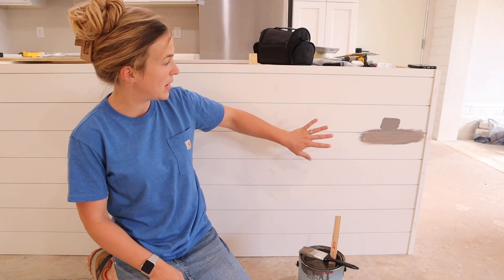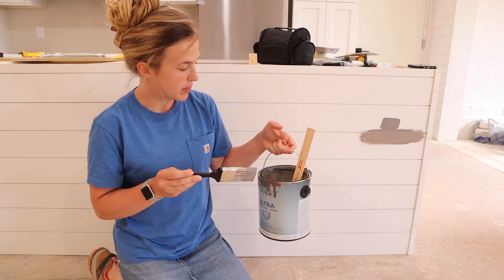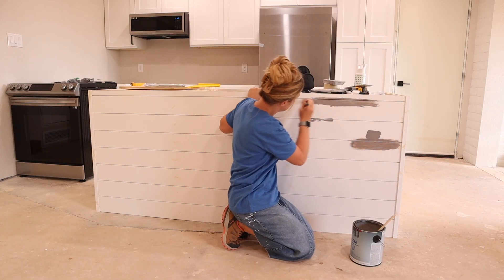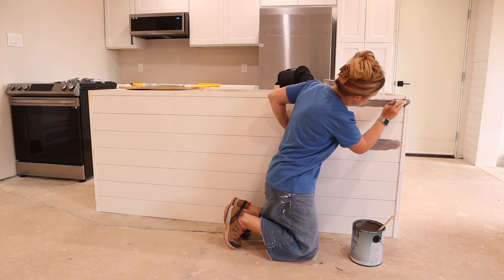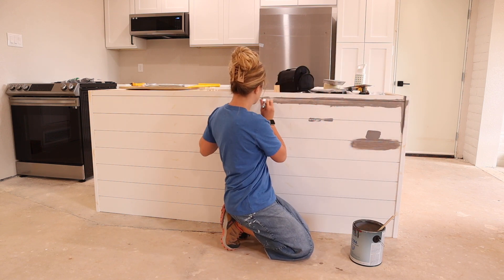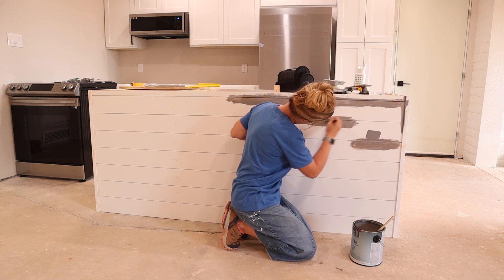Good morning everyone. I'm here at the flip house by myself today — I'm going to paint this island. I just mixed up my own paint color because we have so many different paints we need to use up, so I combined them all and made my own color. I'm going to use the paintbrush to get paint into all of the cracks on this shiplap, and then I'll go in with a foam roller. Hopefully I only have to do one coat since these are primed boards, but I may need a second coat. I'm really hoping this color works — I think it's going to blend great with the walls and floors.